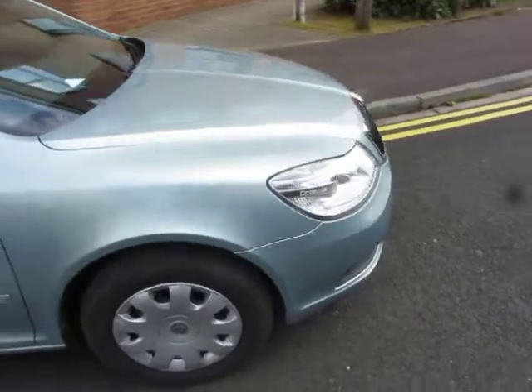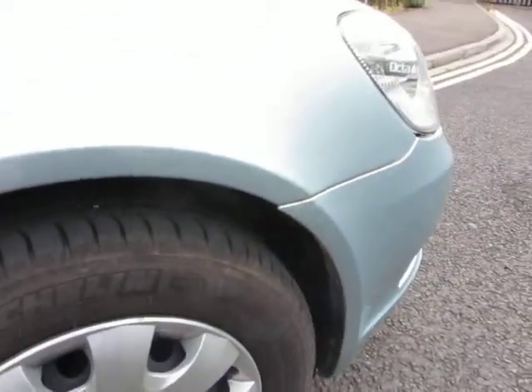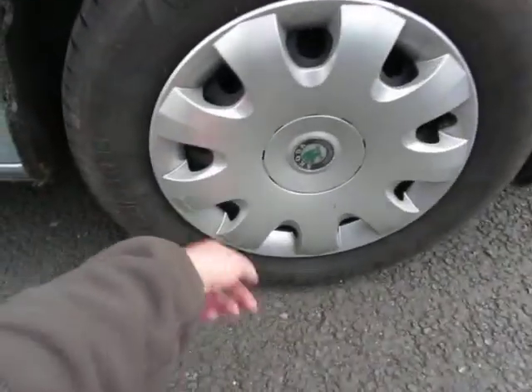The front wing is in order, no problems there. The tyres have got 45mm on them, and the wheel trims are just a bit scratched. The doors are okay.